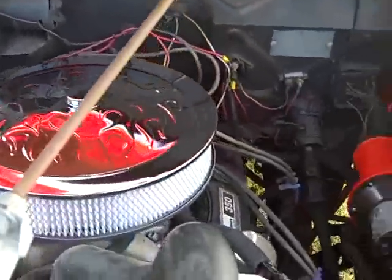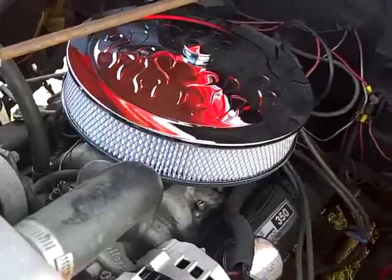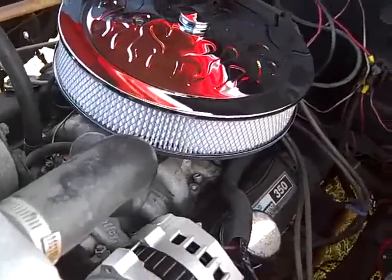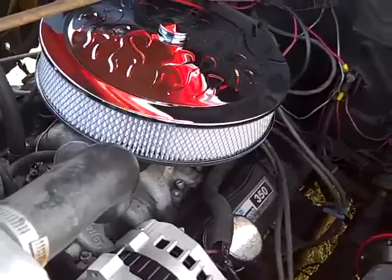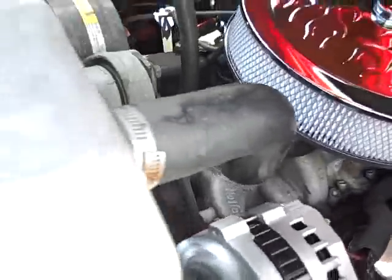Here's the engine — 350 Chevy. See how nice and quiet and smooth the engine is running. Very reliable vehicle, very reliable engine. Heavy duty aluminum radiator.